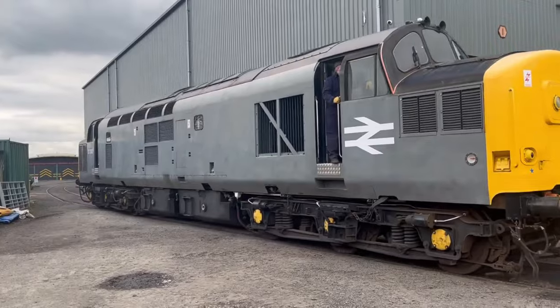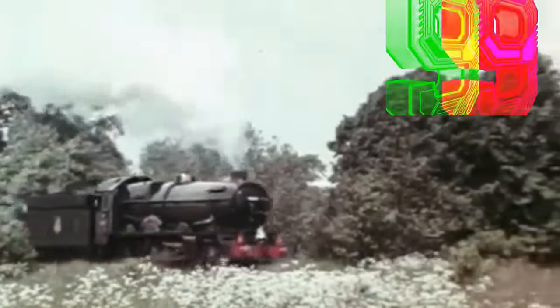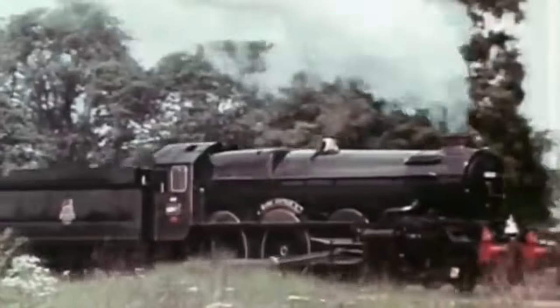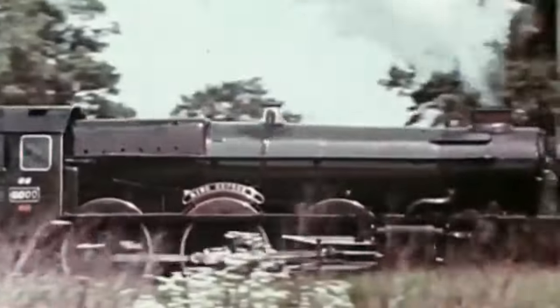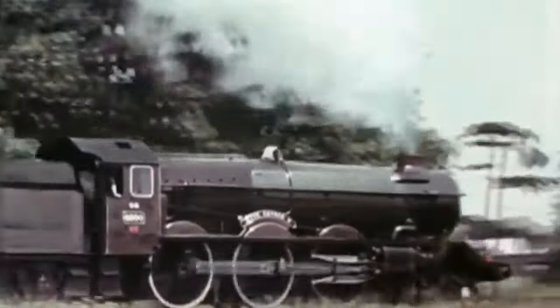Rolling in at number 9, we've got the GWR King Class. These steam locomotives were built to be the kings of the Great Western Railway in the 1920s and 1930s. They pulled express passenger trains and boasted incredible power. For their time, they were absolute giants — fast, strong, and nothing short of majestic as they thundered down the tracks.